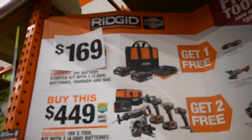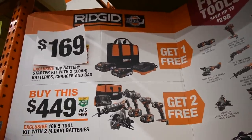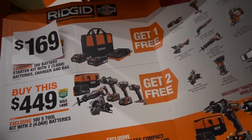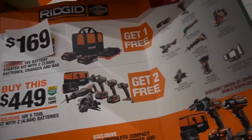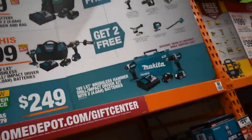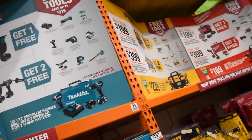RIDGID is having their price drop to $169 instead of $200 for the two 3-amp-hour Octane batteries and charger, and you get a free tool with that. Nothing for Makita yet, nothing for DeWalt or Milwaukee when it comes to lowering prices.